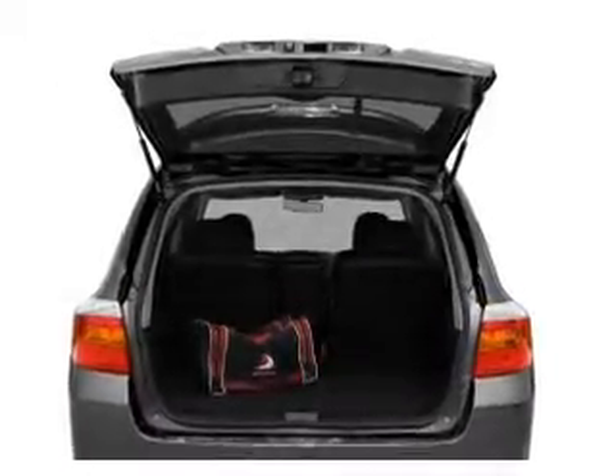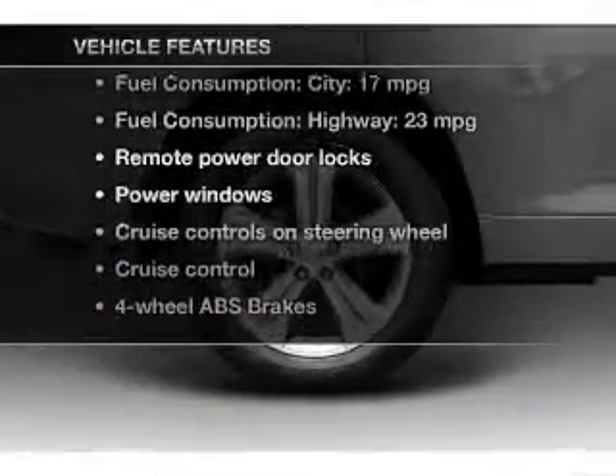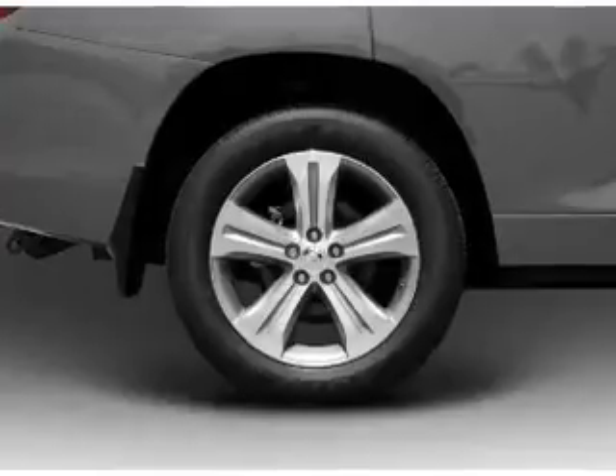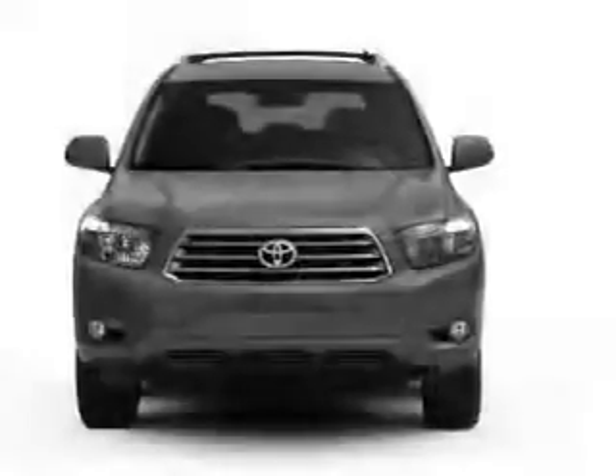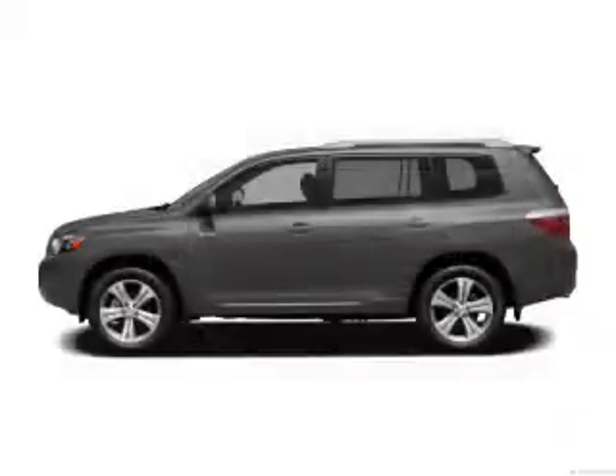You will appreciate the safety feature of anti-lock brakes. Plus, enjoy these notable features included in this vehicle: power door locks, power windows, cruise control, an AM FM stereo with an MP3 player, power mirrors, and power steering.